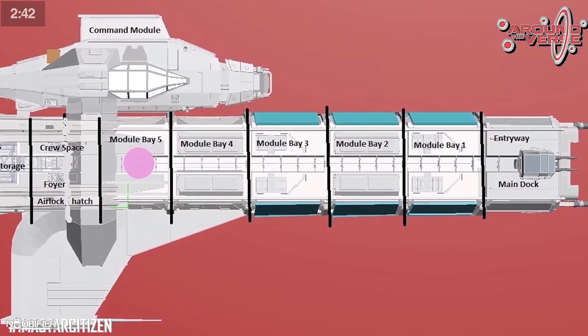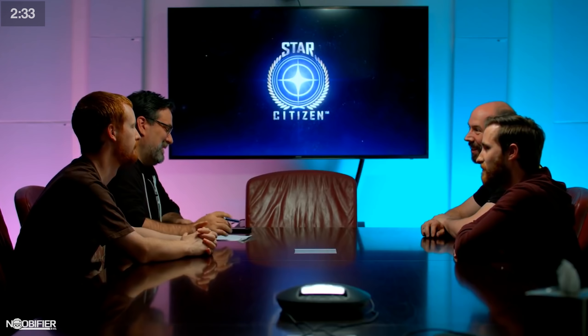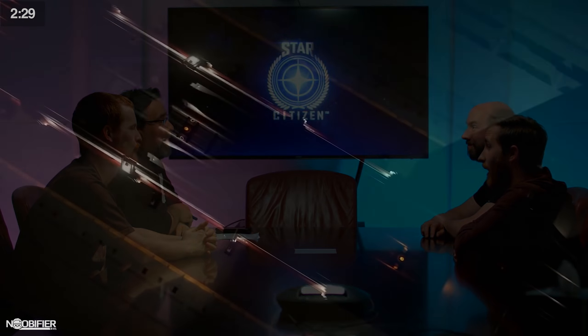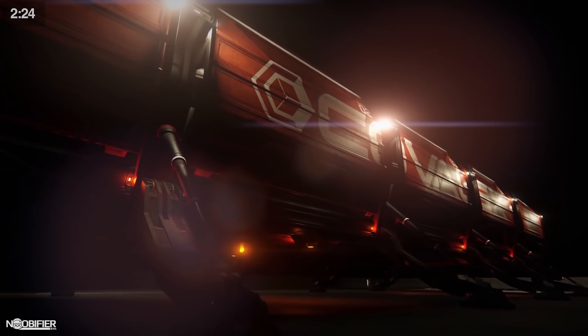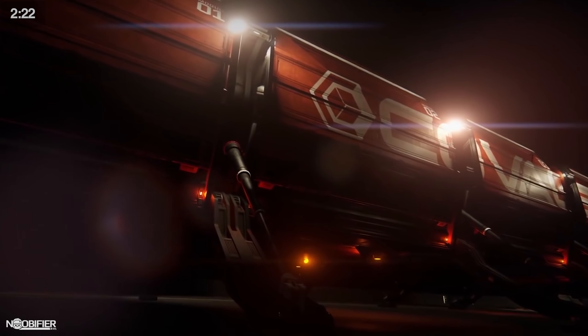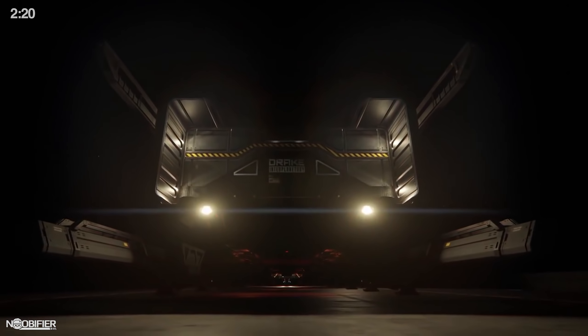Some older ships also went through several design updates because the game engine changed or another system evolved. The current pipeline is more streamlined, ensuring less time is wasted because the tooling is set — such as a standard metric which allows things to be right the first time. With the metrics defined, a developer can set the seat height clearance and cockpit correctly the first time to achieve proper view and proper ergonomics. This means less reworks.